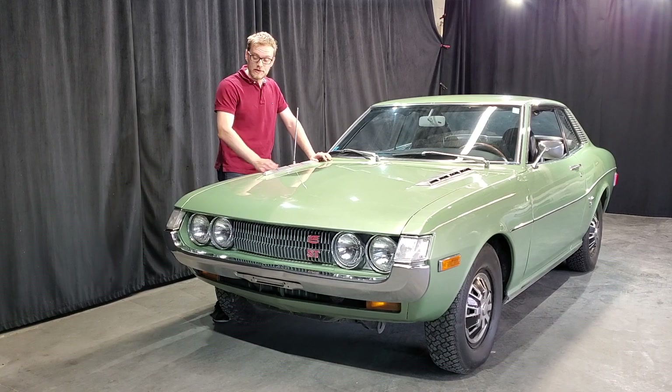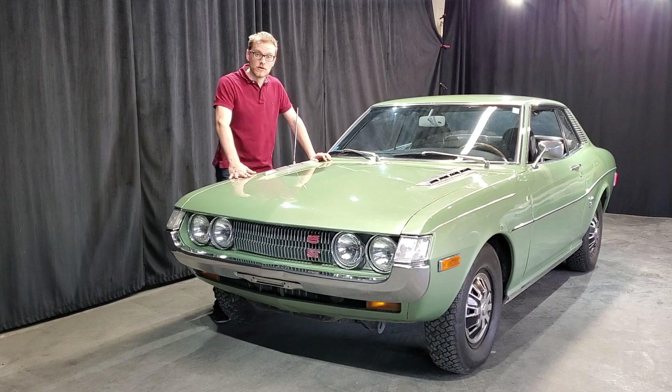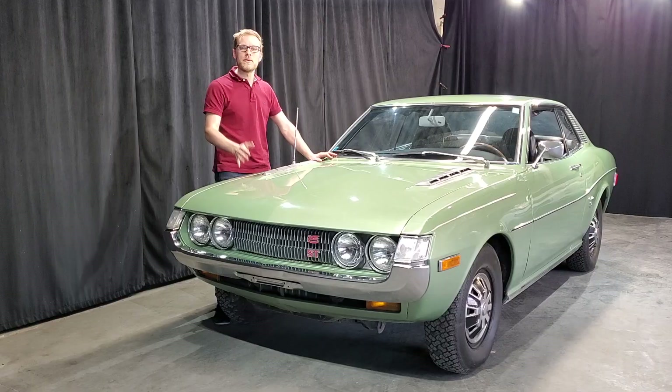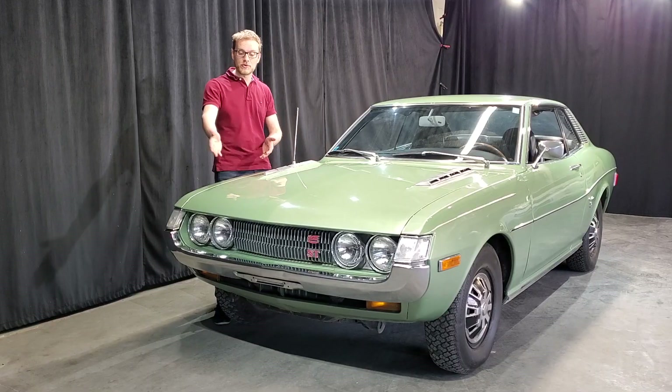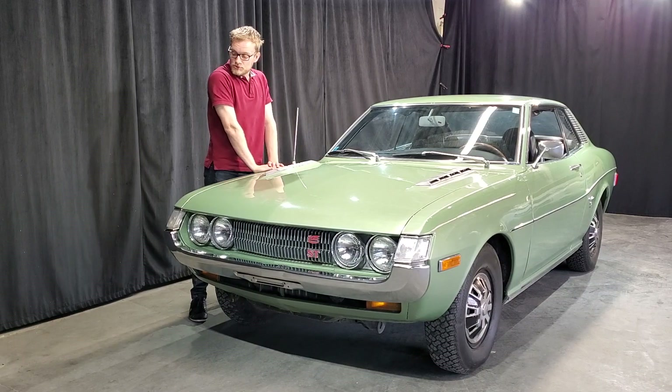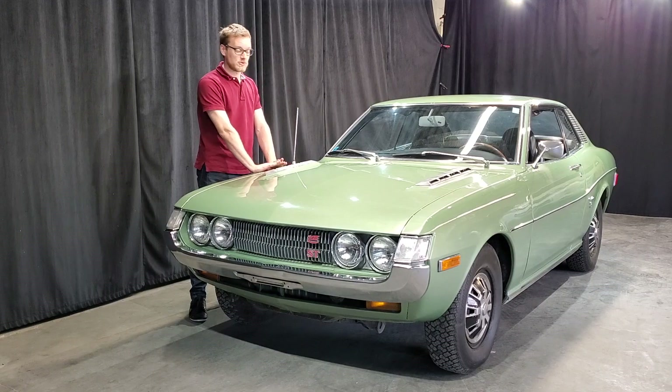Si ça vous intéresse de voir les progrès de la voiture au fur et à mesure, je vous invite à vous abonner à la chaîne. Je vous avère tout de suite, il n'y aura pas de vidéos à chaque semaine — je n'ai pas le temps pour ça. Mais par contre, quand ça viendra, vous pouvez voir où on en est avec la voiture, qu'est-ce qu'on fait. C'est toujours intéressant de voir ce qu'on fait avec ce genre de petit tuto.